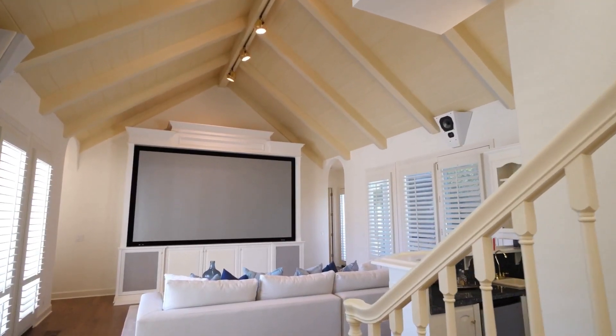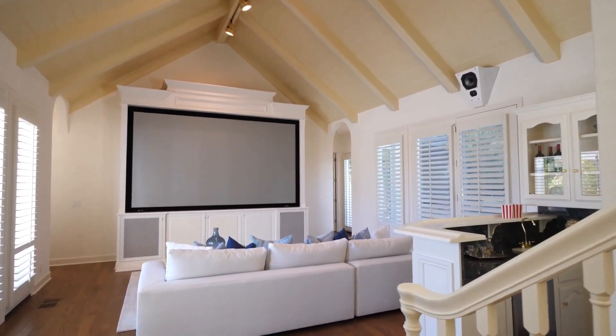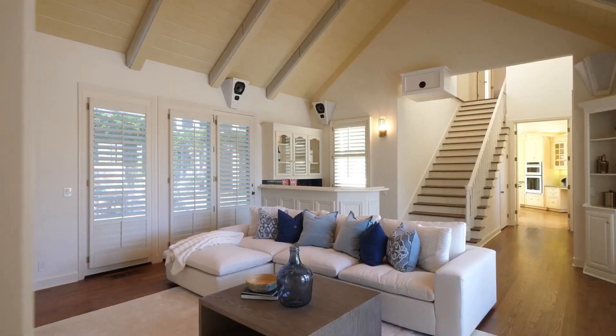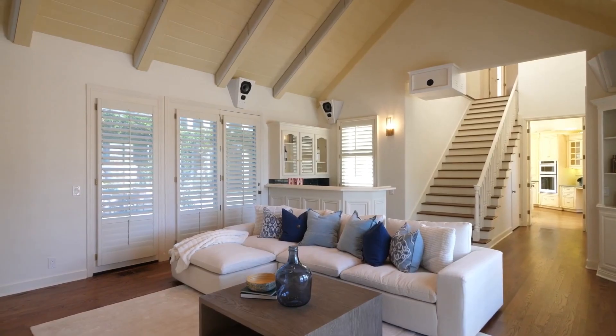But look at this — the theatre. Massive pitched roof, speakers on the side, plantation shutters, big screen, sofas as well, and a bar and kitchen in the back corner. Staircase running up. It's pretty cool.